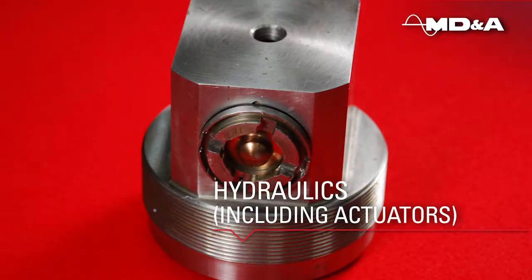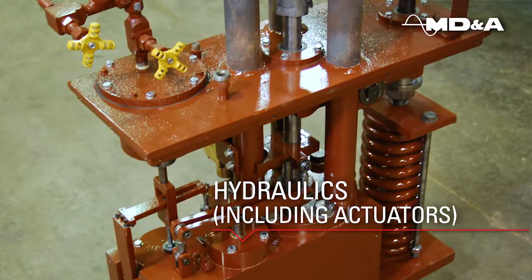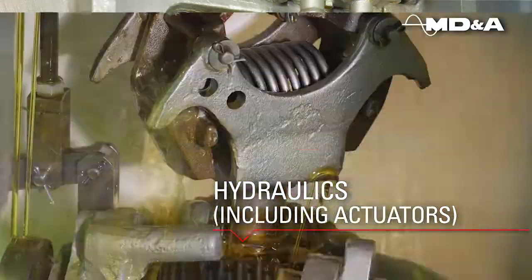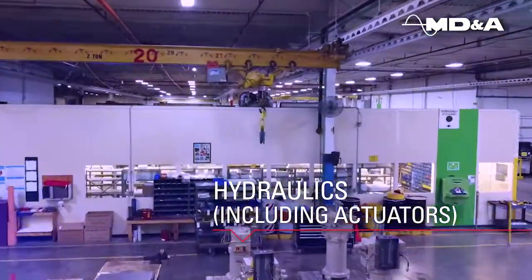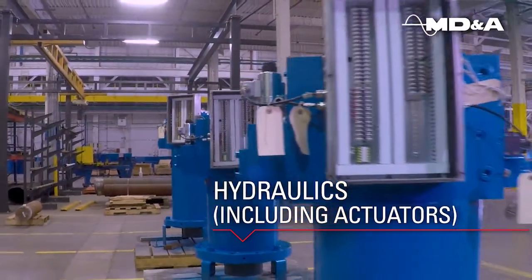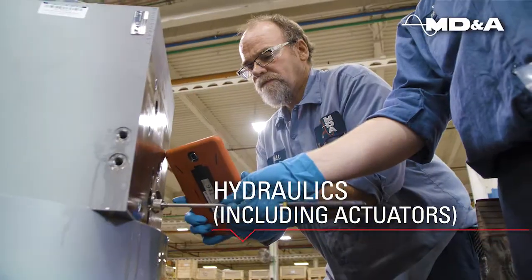The hydraulics department built a solid reputation supporting governor stands, steam seal regulators, and many other MHC components. It has evolved to include many types of hydraulic actuators. We offer full repair and testing of legacy GE and Westinghouse EHC actuators.